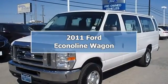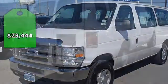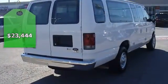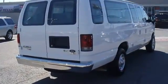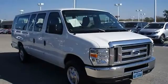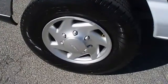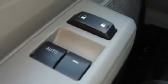2011 Ford F-350 van from Bob Utter Ford Lincoln. 12 passenger, power windows, power locks, rear air. This vehicle has brand new tires with just 36,129 miles. This van is barely broken in — 100% AutoCheck guaranteed.